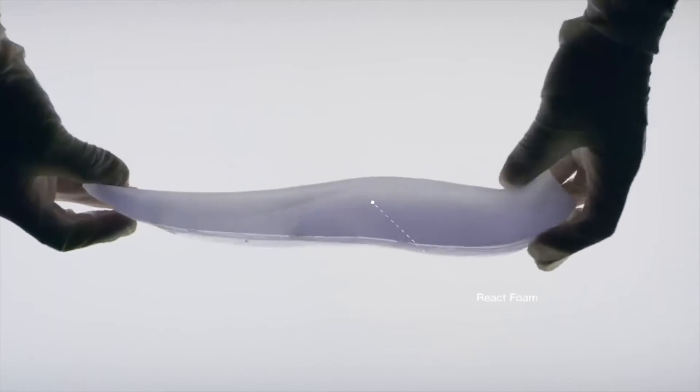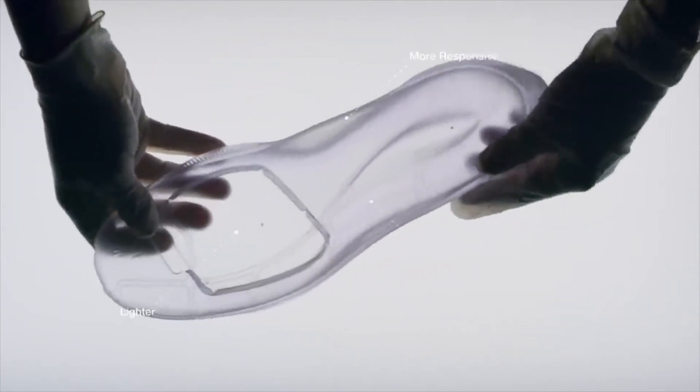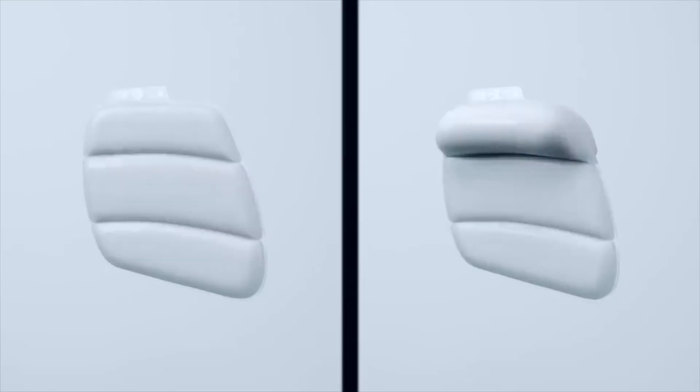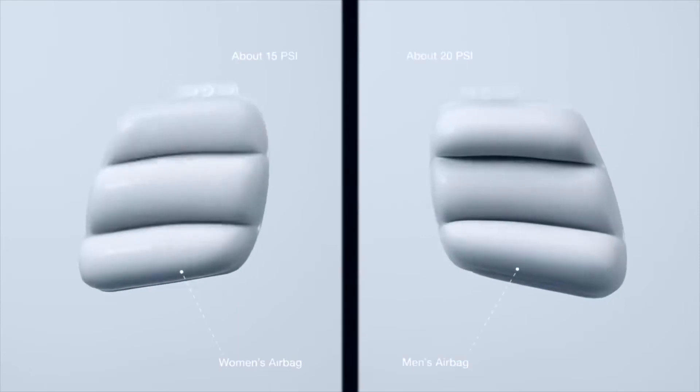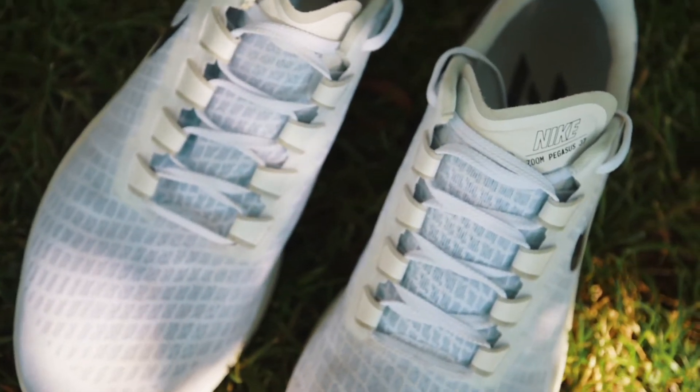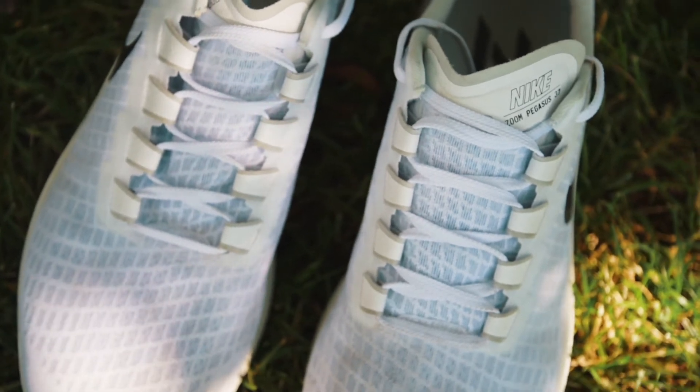They have made some improvements between the Pegasus 37 and last year's Pegasus 36. The most predominant upgrade is moving from the Cushlon foam that ran heel to toe on the Pegasus 36 to the React foam that runs heel to toe on the new Pegasus 37. They've also beefed up the airbag in the forefoot/midfoot section, and done a couple of things with the upper — like reducing the thickness of the mesh and tweaking the lacing system and the Flywire system.